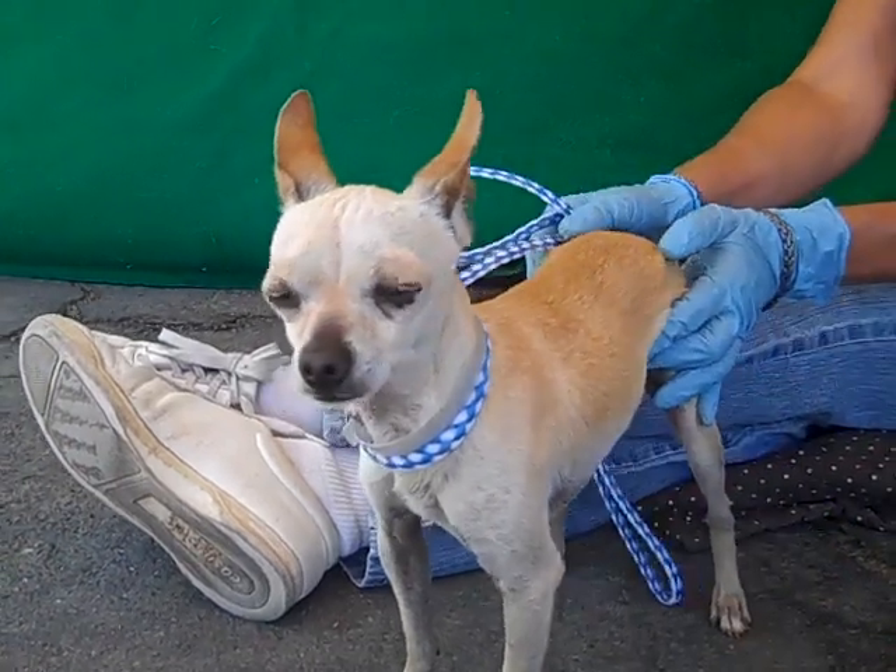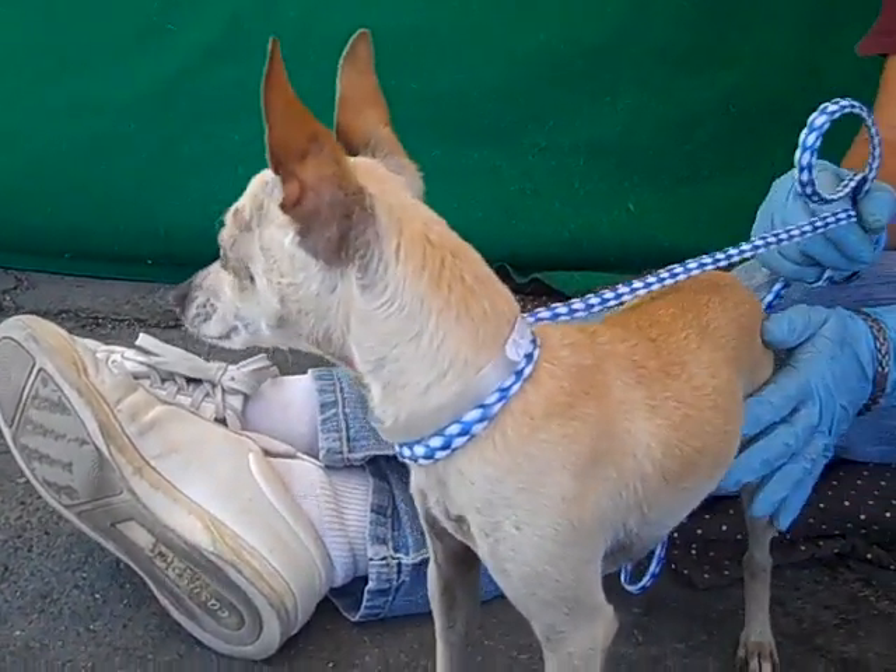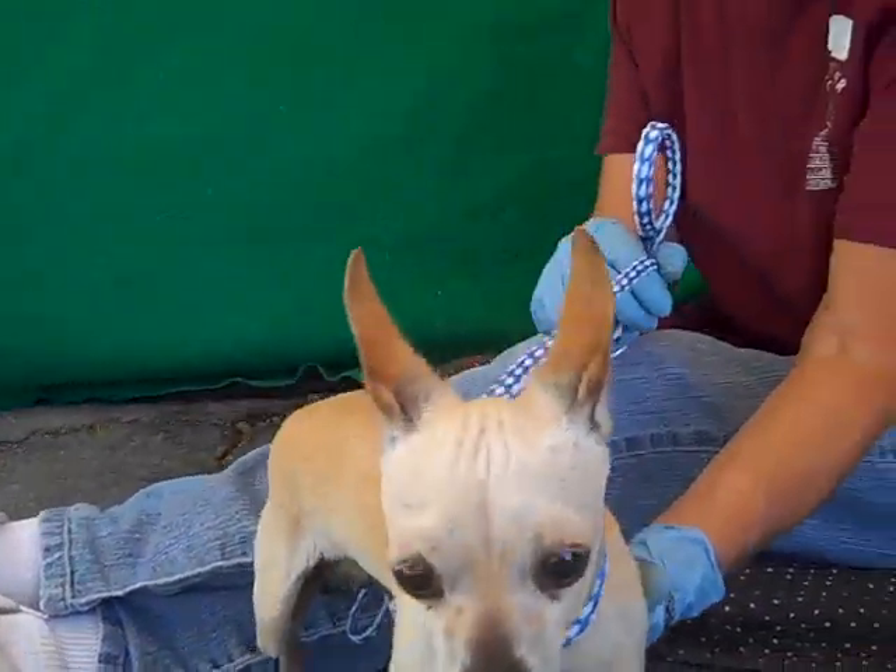He's teeny teeny tiny at the Baldwin Park Shelter. He's just adorable and you can take him home with you today. How's that, Paco?